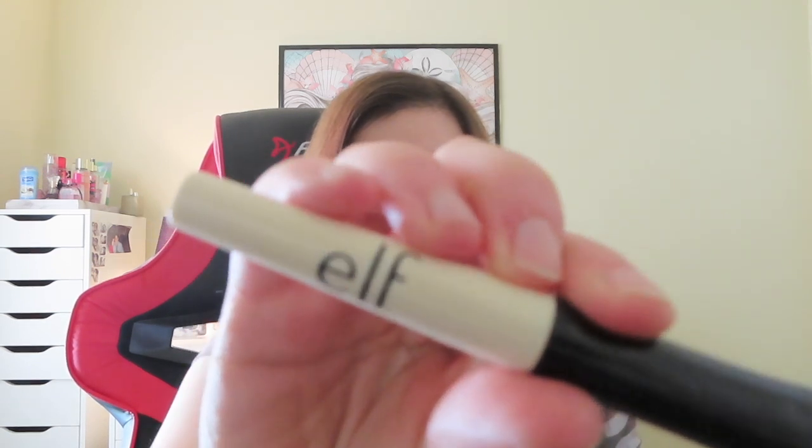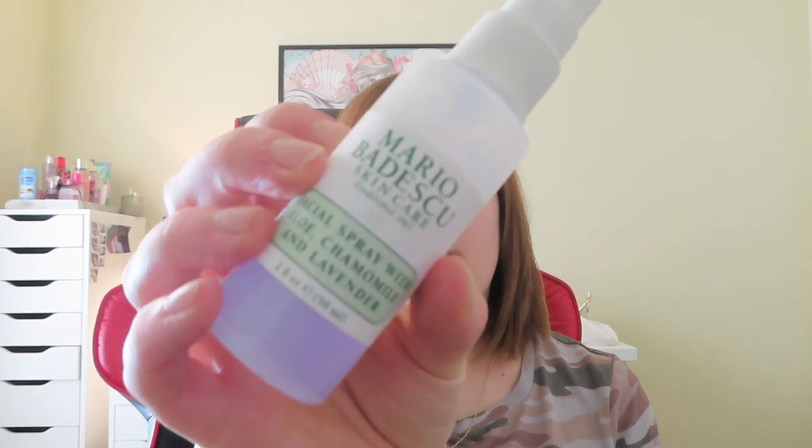And then I obviously primed my eyes with my favorite e.l.f. primer. You guys know this is my favorite eye primer — the one I swear by. It's like two to three dollars. It used to be a dollar, but it's so worth it, guys. Your eyeshadow stays on all day — it never creases and your eyeshadows blend perfectly. I recommend it; at least give it a try. And then I sprayed my face with my facial mist spray to set everything together.